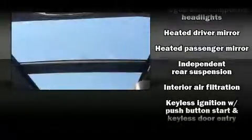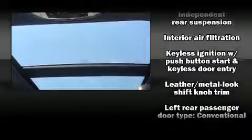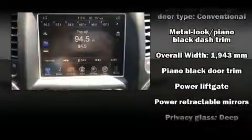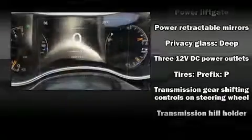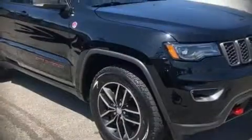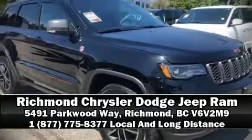Jeep ensures the safety and security of its passengers with equipment such as dual front impact airbags with occupant sensing, anti-whiplash front head restraints, a panic alarm, and four-wheel disc brakes with ABS. We'd also be happy to help you arrange financing — stop by our dealership or give us a call for more information.